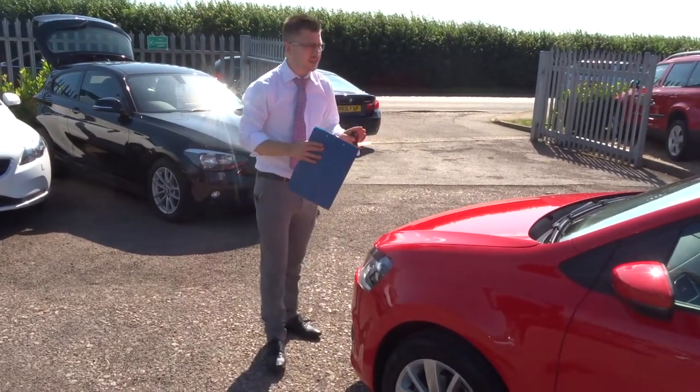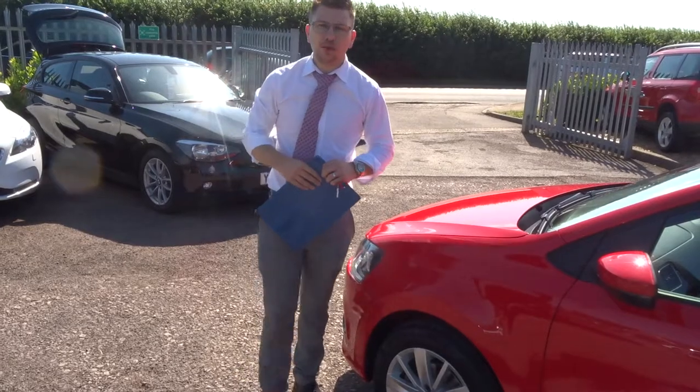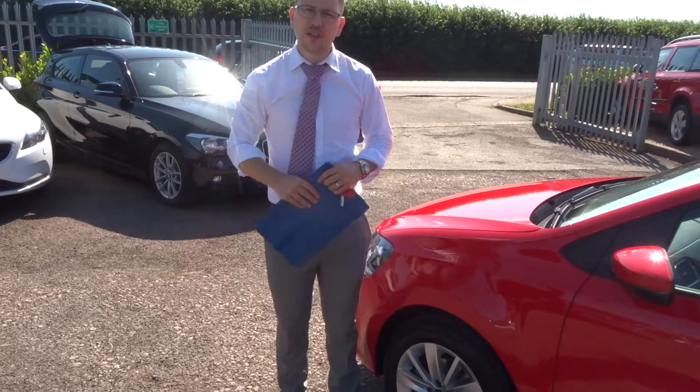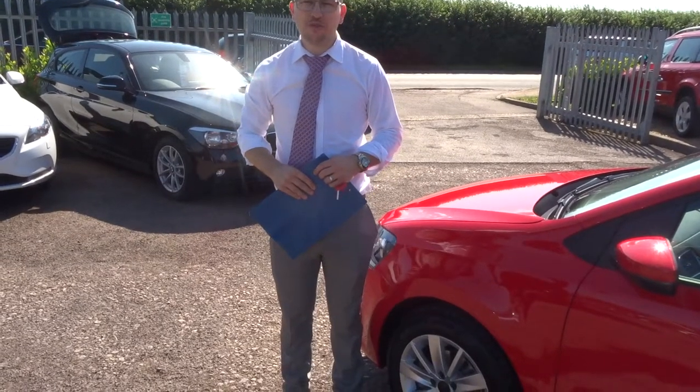I really can't see this car hanging around for very long. We're located in Barford in Warwick. My name's Tom, my father's called Kevin. If this car does fit the bill for you, give us a call. Thank you.